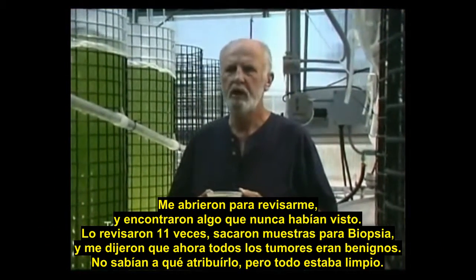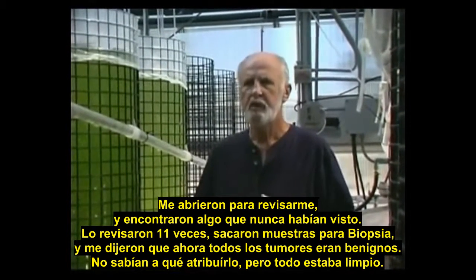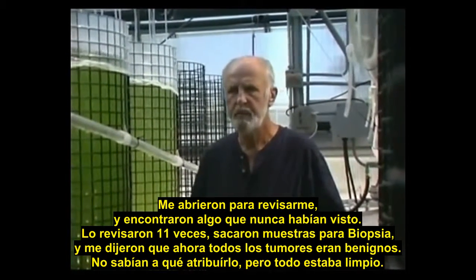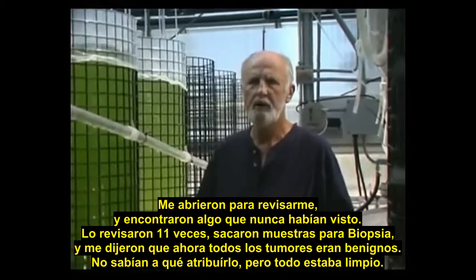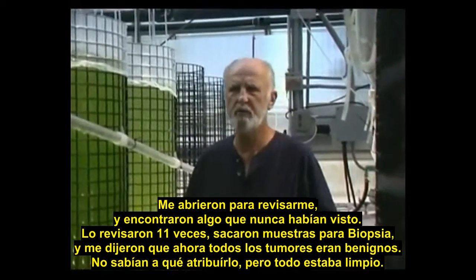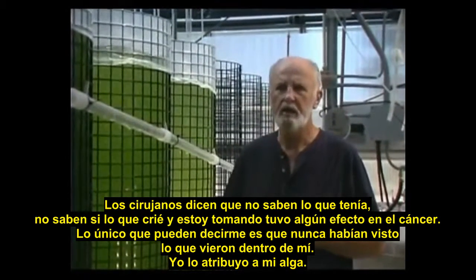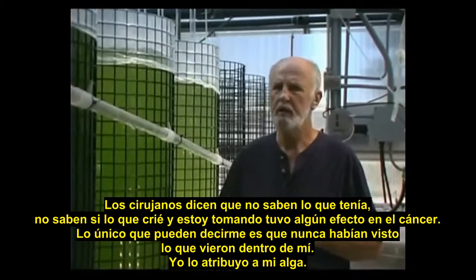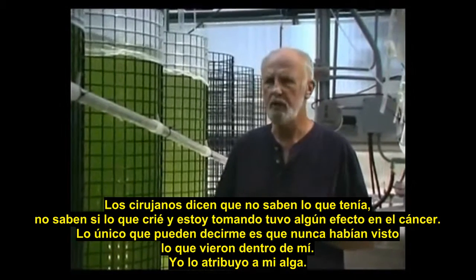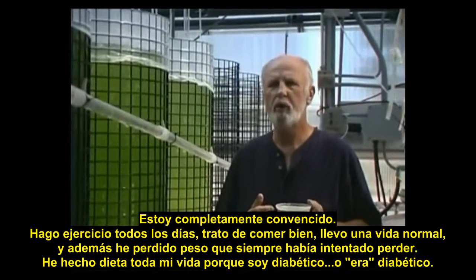Lo and behold, they went in there, saw something they'd never seen before, took 11 biopsy sites, and the news came back — everything was benign. They just did not know what to make of it. Everything was absolutely clean. The surgeons are saying they don't know what I had. They don't know if what I created and was taking had any effect on the cancer. All they can tell me is they've never seen what they saw inside of me, and I attribute this to my algae. I fully believe that with all my heart.